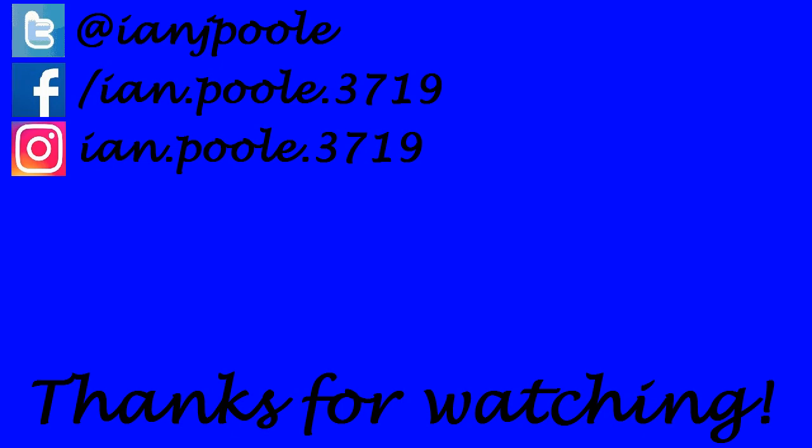Thank you so much for watching everyone. If you enjoyed what you saw, click on the two videos here at the end screen — it helps out the channel. Also don't forget to like, comment, and subscribe if you are new and got this far. We'll see you all in the next video folks, wherever that may take us. See you then!